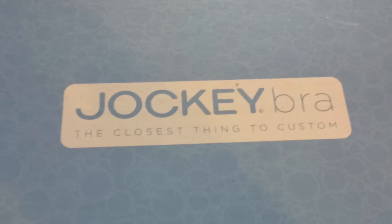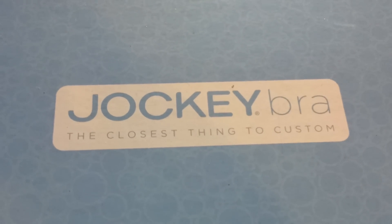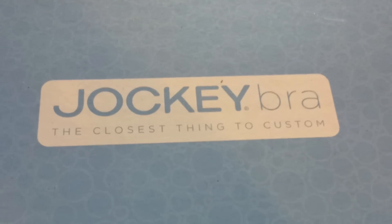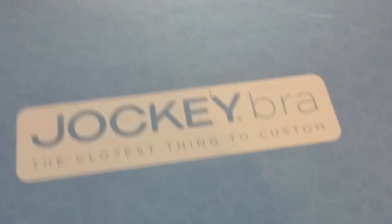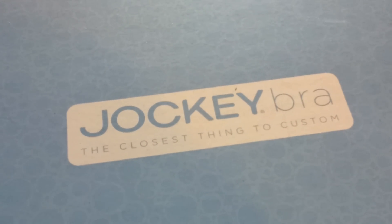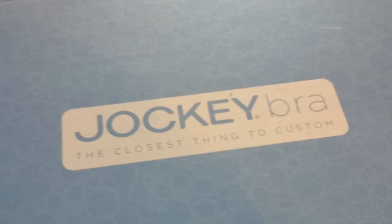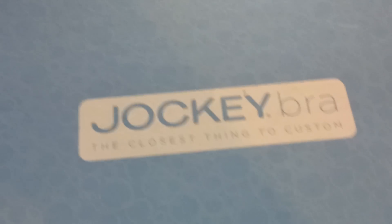Hi, this is Crystal Johnson with HappyMothering.com. I wanted to show you a little bit about the new Jockey Bra sizing system today, which I recently had a chance to review. I've always had some problems finding the right size bra — I'm in between sizes, an unusual size to find — so I was really curious to learn more about the new sizing system that Jockey has come up with. Let me show you how it works.